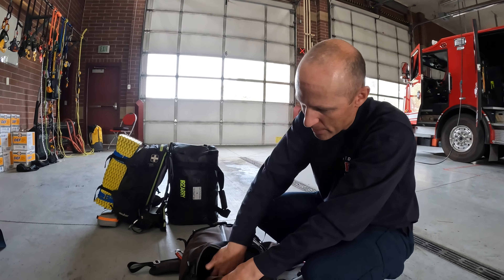Avalanche gear is pretty standard — you want a beacon, shovel, and probe. A 300 centimeter probe at minimum; this one is a BCA probe. I like a D-handle shovel, but the D-handle doesn't fit in my pack very well, so this is a T-handle. My backcountry pack has the D-handle.